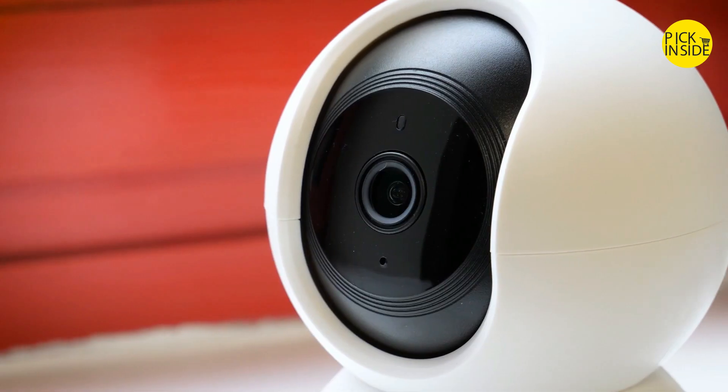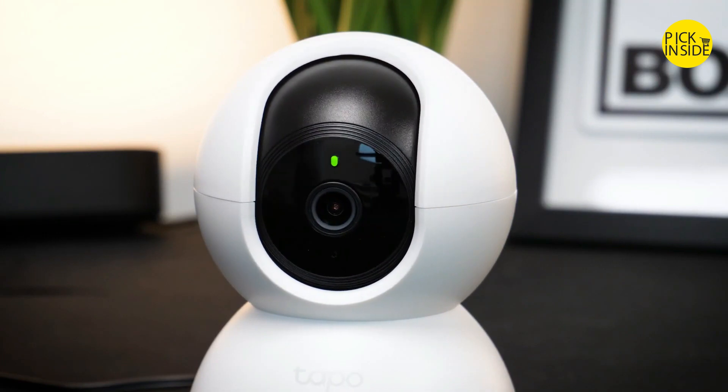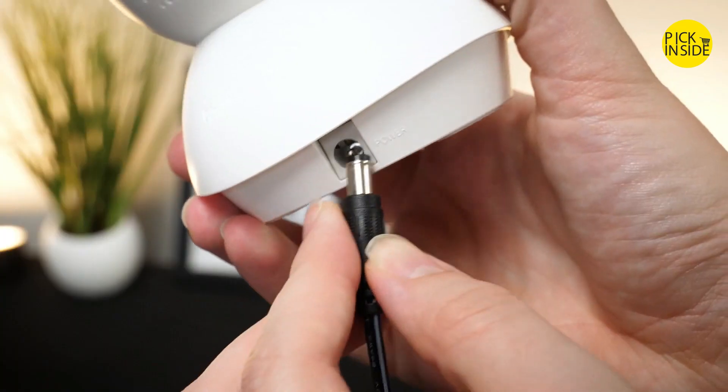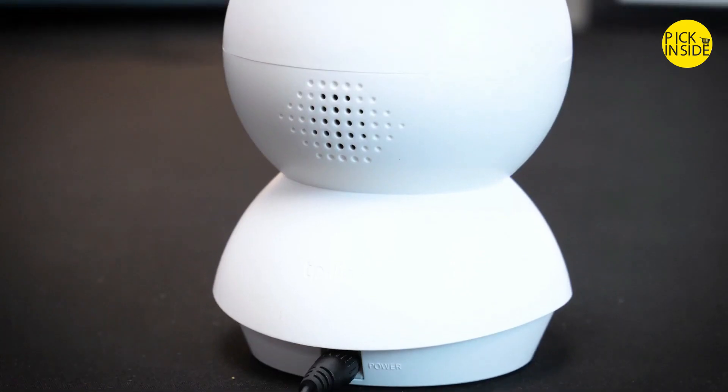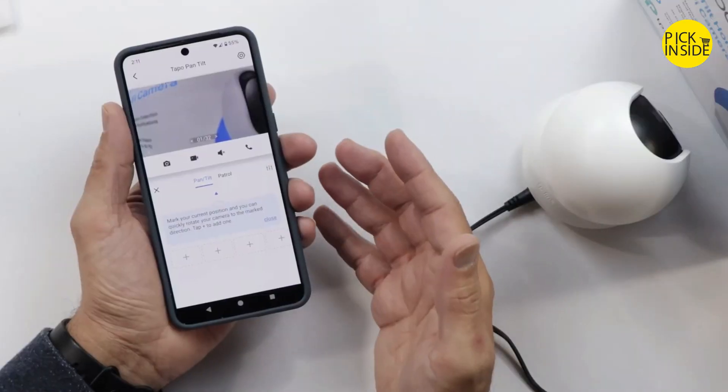Alexa and Google Home support round the cam off nicely as a jack-of-all-trades that's still a steal. You even have options when it comes to video storage: the C210 has an onboard microSD card and an option for Tapo Care at $3.50 per month, which includes 30-day cloud storage and rich notifications.